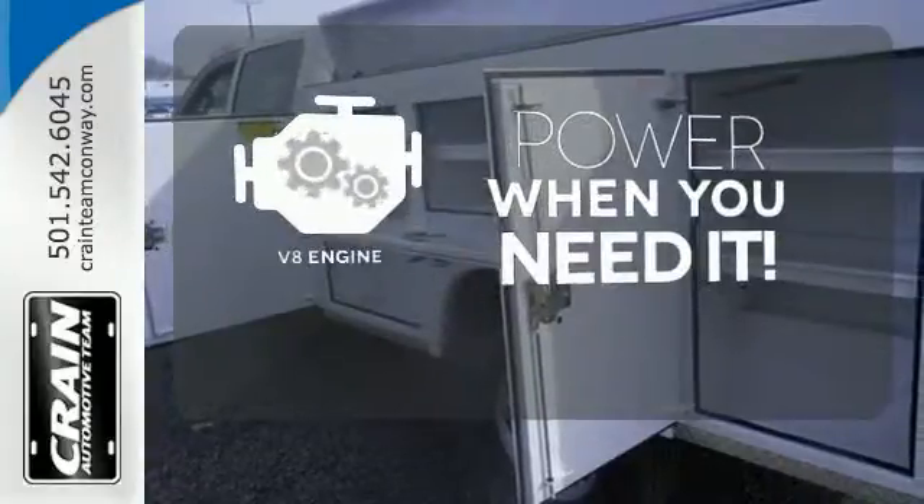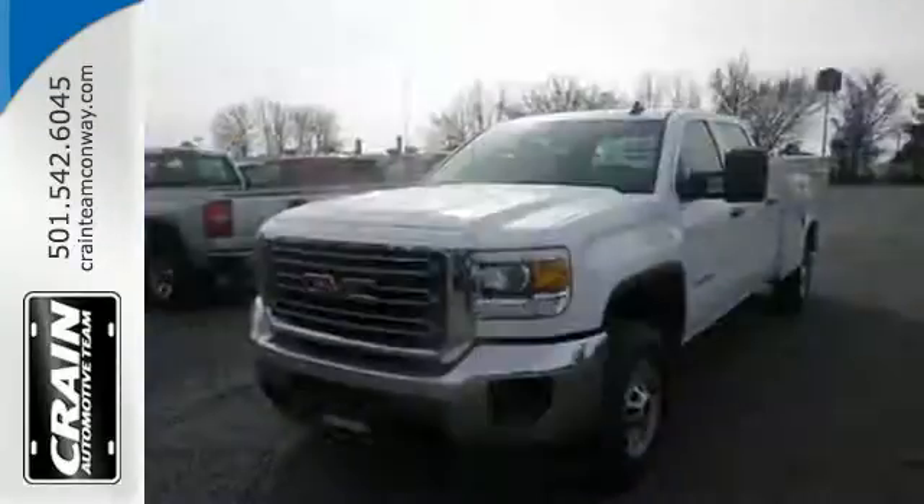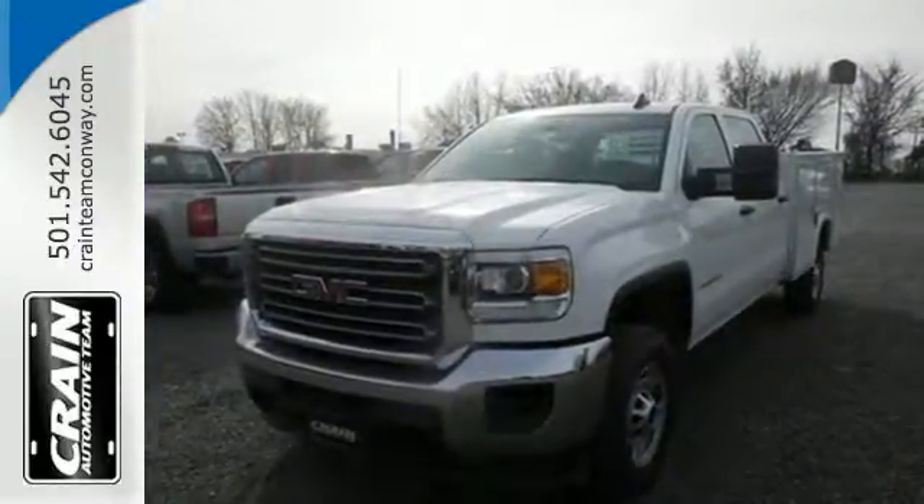Have fun behind the wheel with a V8 engine under the hood. Take this dependable pickup for a test drive today.